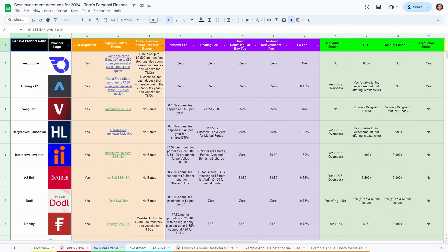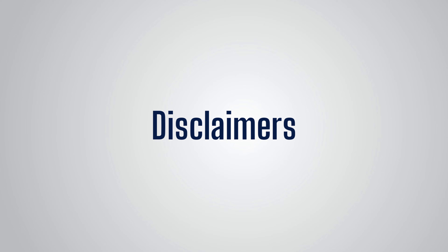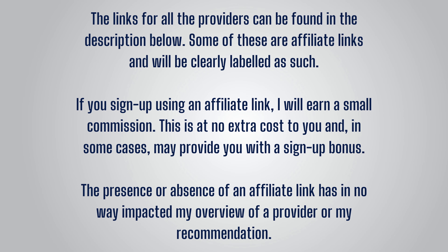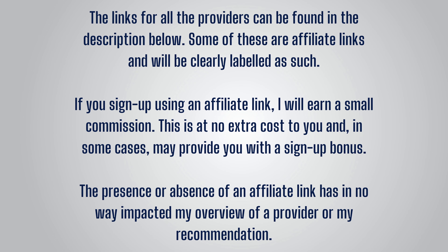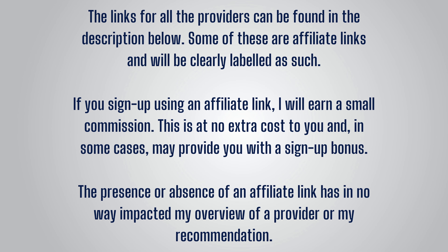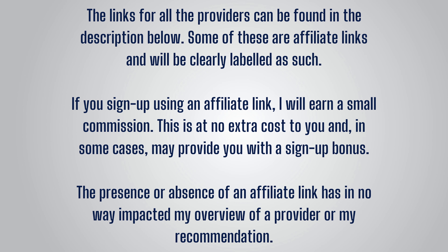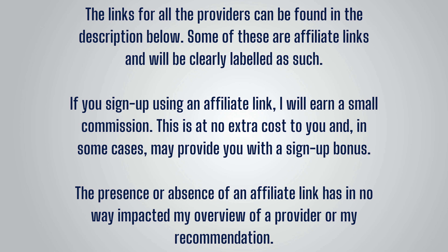After the run through, I'll use the spreadsheet to show you how you can compare providers and see how some may work out better depending on your circumstances and preferences. A couple of disclaimers: you'll find links to all the platforms discussed in the description below, and whilst this video is not sponsored, I do have affiliate links for a couple of them, which will be clearly labelled. These may give you a bonus if you sign up via them and I may also earn a small commission. But the presence or absence of an affiliate link has not impacted my overview of them or recommendation.